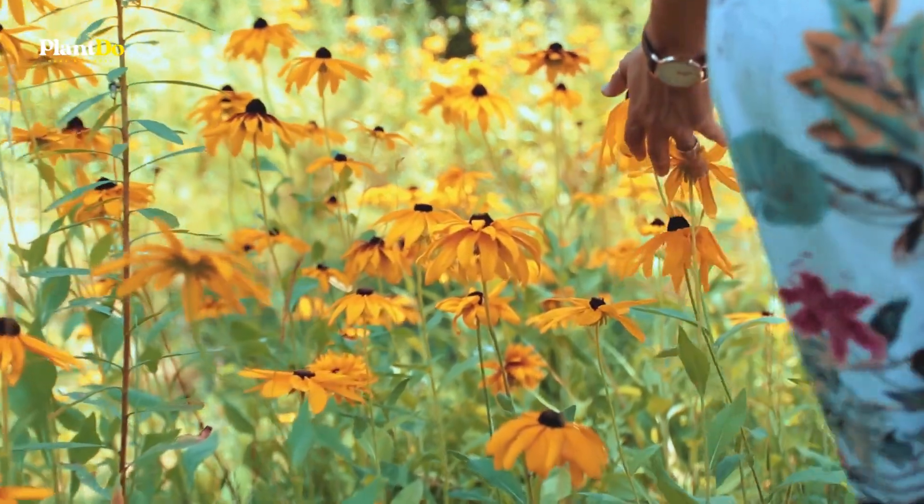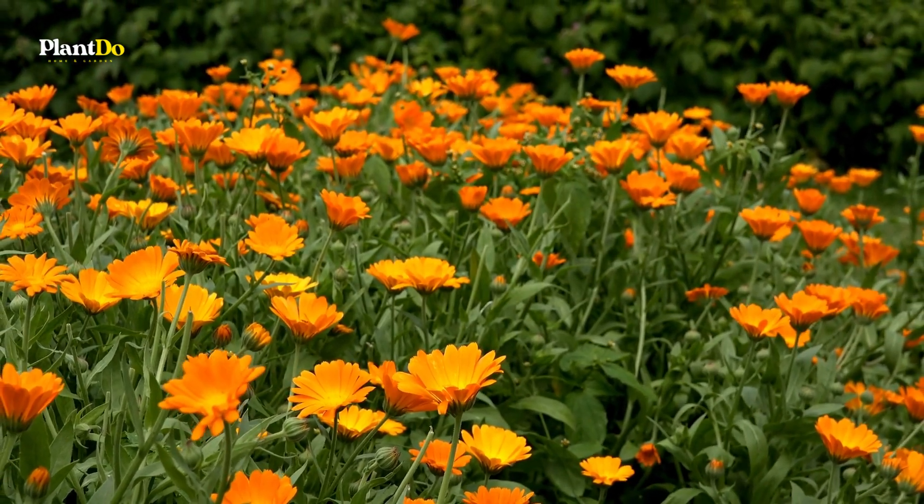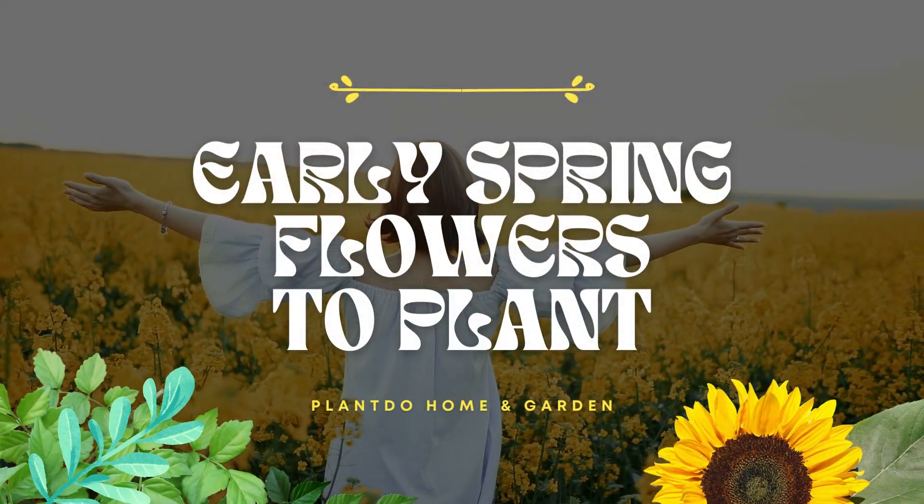The sight of blooming plants in the spring may be just the tonic your weary spirit needs after a long winter. Watch our favorite spring-blooming flowers to brighten up your garden and celebrate the first day of spring.